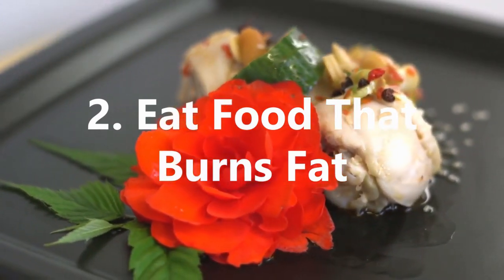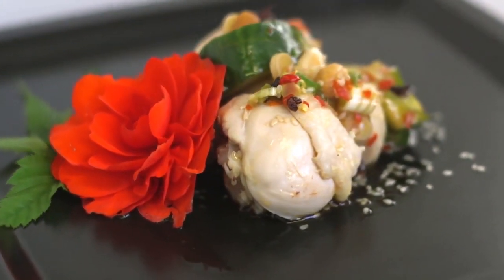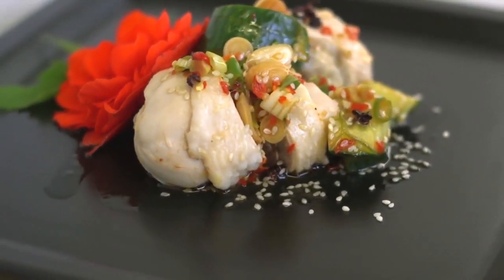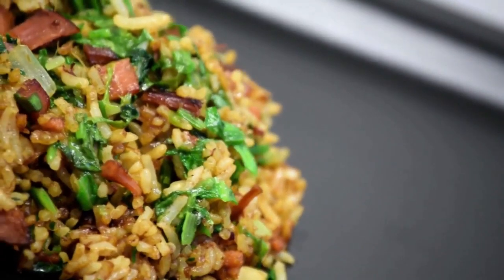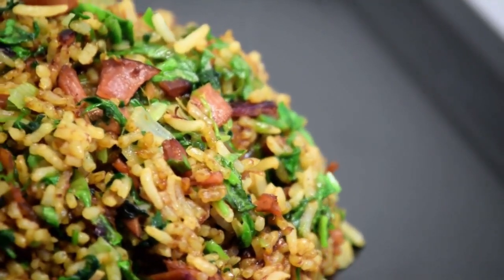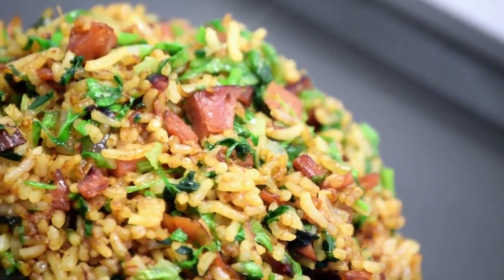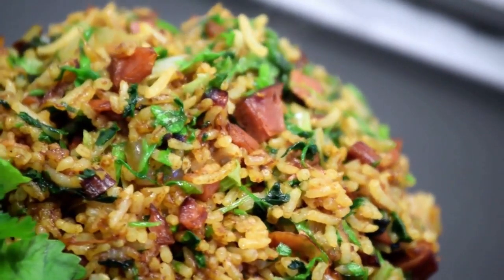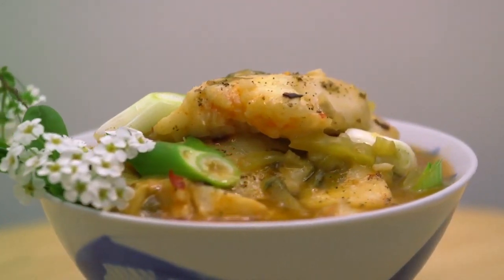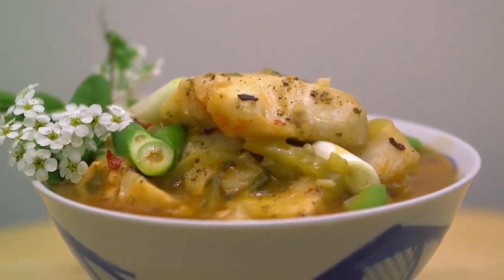2. Eat food that burns fat. Diet is crucial when trying to slim down, and one of the most effective ways is to eat foods that will burn fat. This includes chilies and peppers, which contain vitamin C to help boost your metabolism and help digestion as well as burn fat from the body. Eat more protein and healthy fats, such as those found in beans and nuts, which will help you feel full to reduce unnecessary snacking and also helps to build muscle and reduce fat, as long as you eat them in moderation.